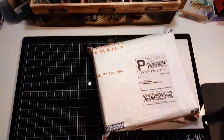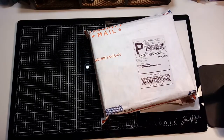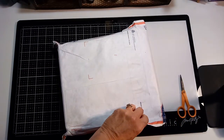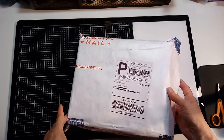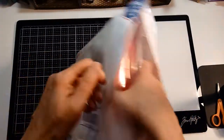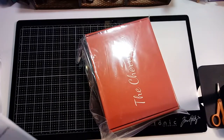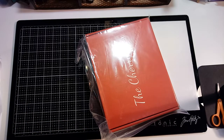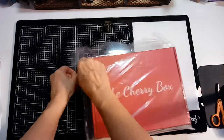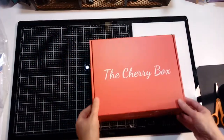Hey guys, Terry here. Yesterday a Cherry on Top package came — the monthly box — so I wanted to open it and see what was inside. Cherry on Top is out of Saginaw, Michigan. They call it the Cherry Box. This is the January 2020 box. They do a nice job of packaging; it shouldn't get damaged in the mail — it's inside plastic. Let's see what they have for January.